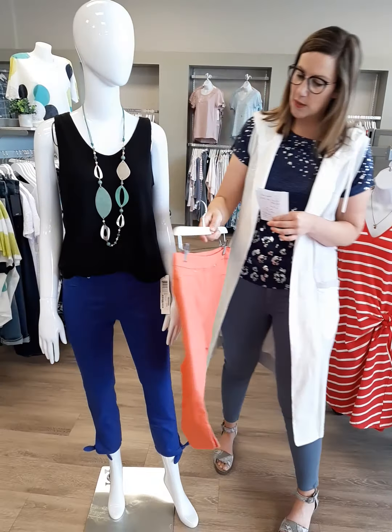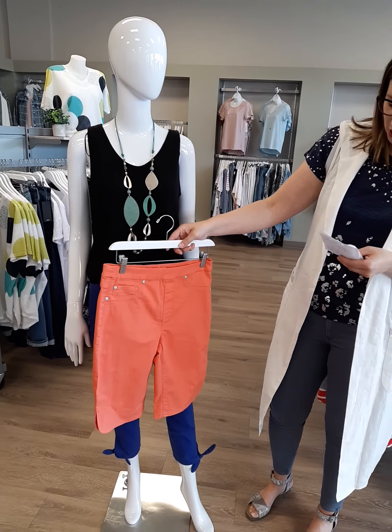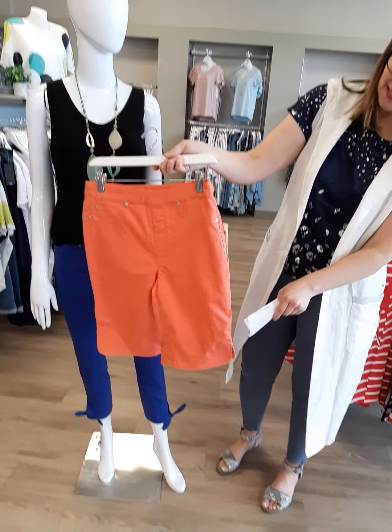Another little look you can do is this new Bermuda short from Tribal if you want another pop of color. Sizes 2 through 16. It does have a nice little side slit there too. This Bermuda short will hit you about just above the knee and they are $89.